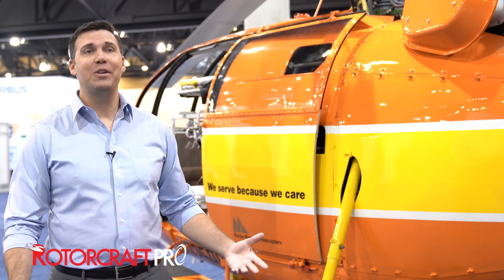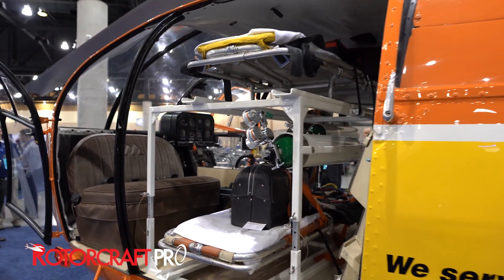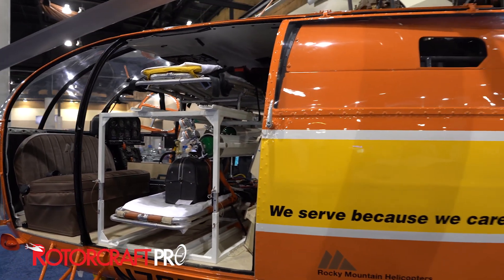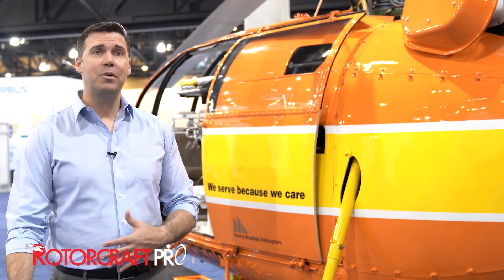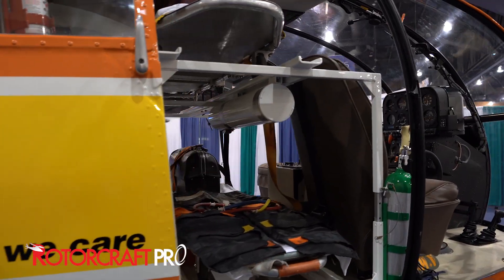It had the ability to take on two stretchers and actually work at sustaining life inside the aircraft for the first time. And this example you see here today is a collaborative effort between our headquarters and our North American partnership with United Rotorcraft.